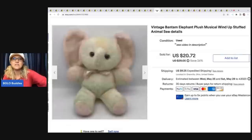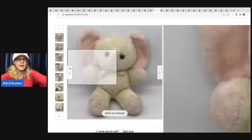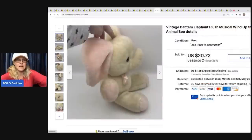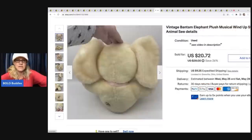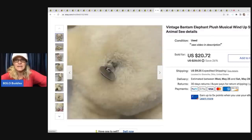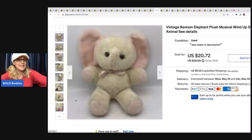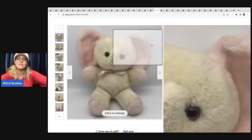This little guy is a vintage Bantam elephant plush musical wind-up stuffed animal. I got it at a garage sale for 50 cents. You can see it's kind of yellowing, but I felt like somebody was going to be looking for this — they had it in their childhood and needed to find it. It sold quicker than I expected: $14.90 on best offer, and the buyer was all in for $31.